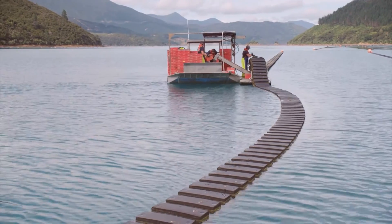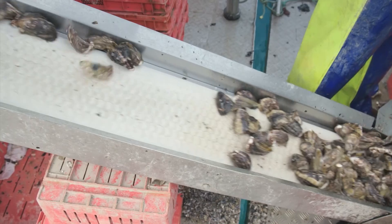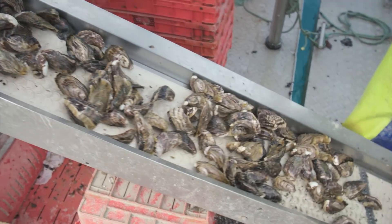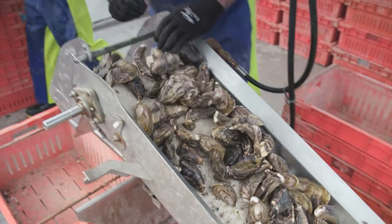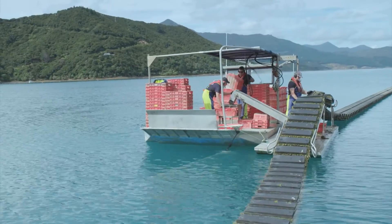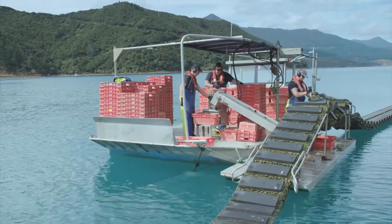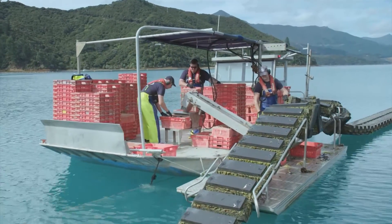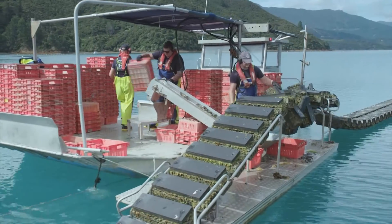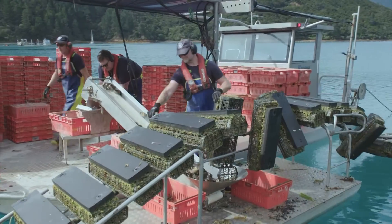I grew up on sheep farms and then when I left school I went into the dairy industry for about seven years. I left the dairy industry in the early 90s and discovered aquaculture, which was like a perfect mix of farming and the sea, which I really enjoyed. I worked for a large aquaculture company for about 20 years growing green shell mussels.